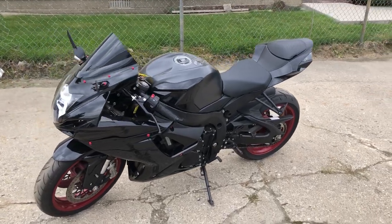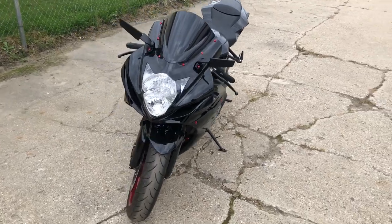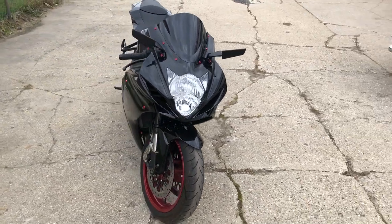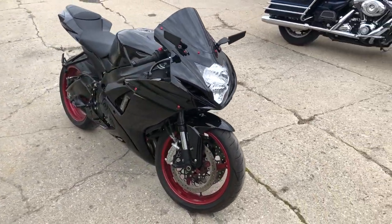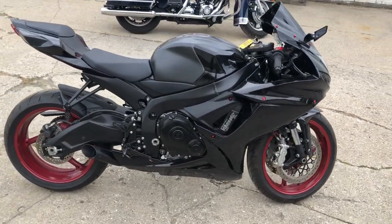Hey guys, approvalpowersports.com here doing some videos on some stuff that just came into the showroom. Check this out — a 2017 Gixxer 600, only 3,442 miles, got the two-tone black charcoal with the red trim. Nice clean Gixxer, don't miss this one.